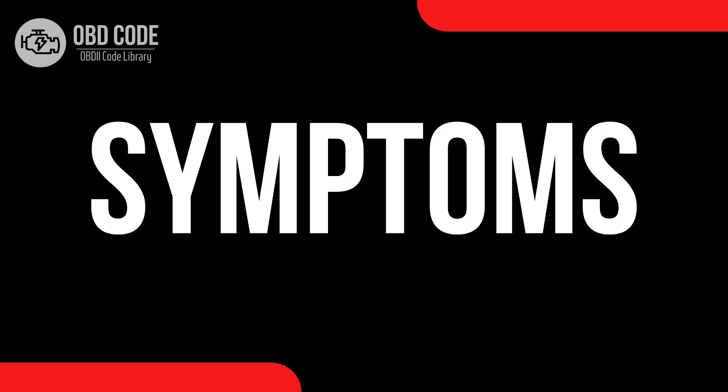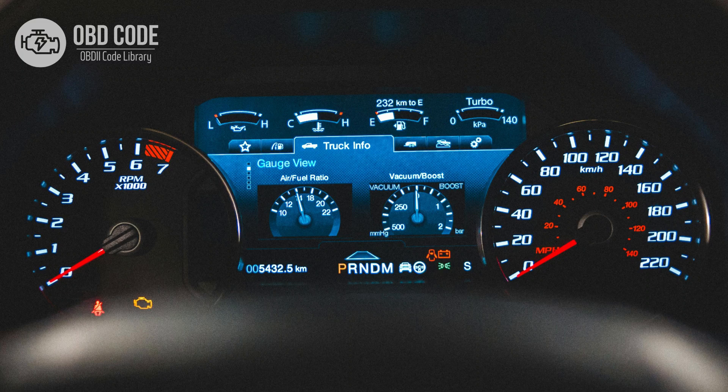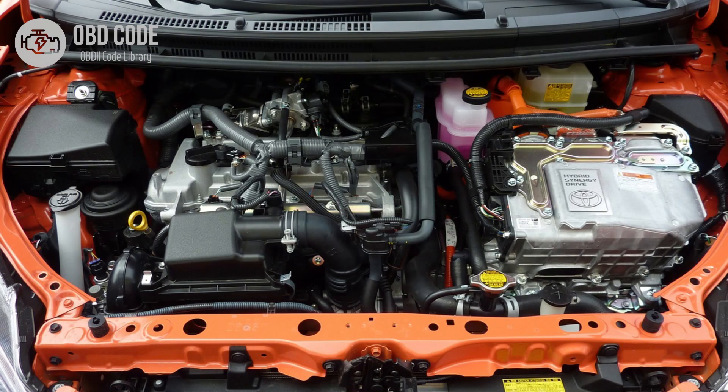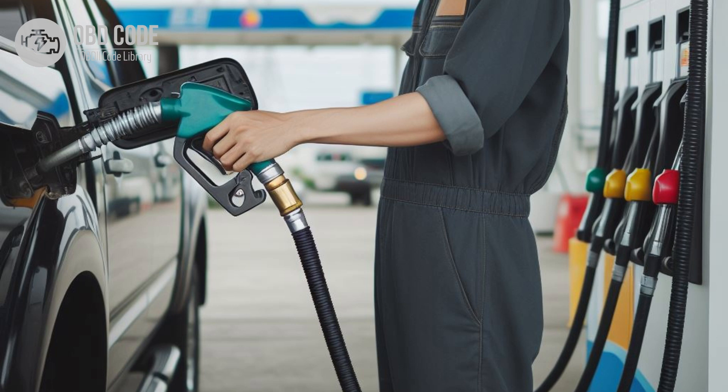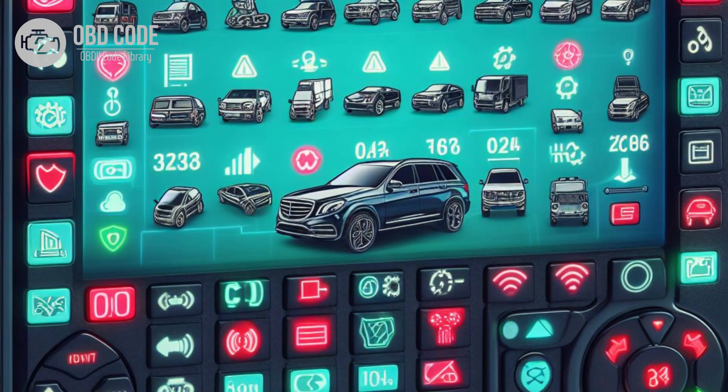Code Symptoms P0684: 1. Check engine light illuminated on the dashboard. 2. Difficulty starting the engine, especially in cold weather. 3. Rough idle or misfiring during cold starts. 4. Decreased engine performance and fuel efficiency, particularly during cold starts. 5. Other related trouble codes may be present, depending on the specific issue.